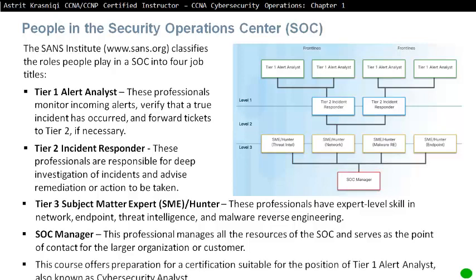In this course, CCNA Cyber Ops offers preparation for certification suitable for the position of Tier 1 Alert Analyst, also known as Cybersecurity Analyst.